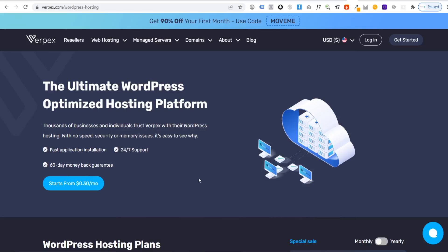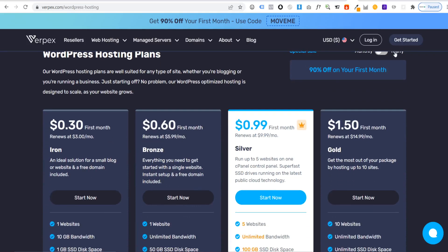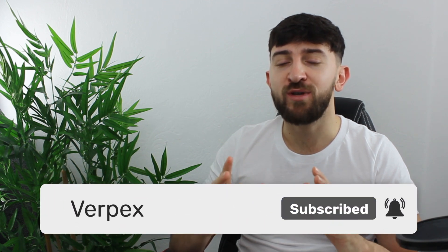So there you have it — six amazing WooCommerce plugins that you can get installed on your store today for better conversions. Make sure to check out the links in the description for our super fast hosting plans starting from just $1 per month on our yearly plans, and make sure to subscribe to the channel for more WordPress-related content. This has been Elliot with Virpex and I'll see you in the next one.